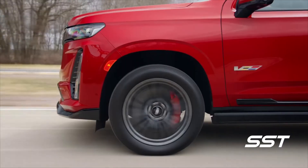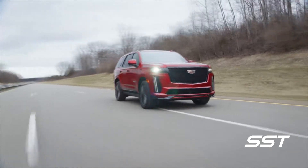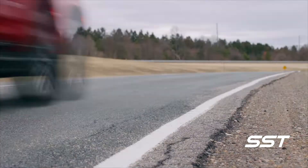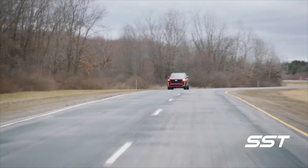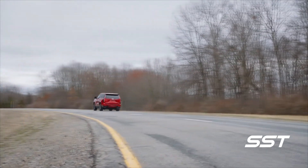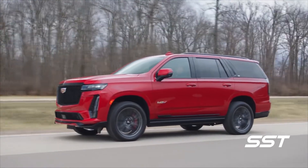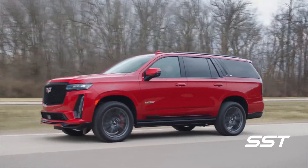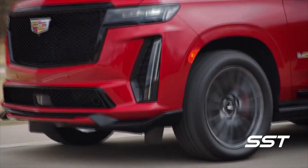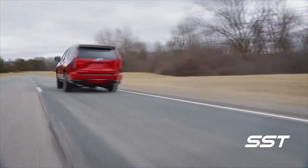It's powered by a supercharged 6.2-liter V8 engine, cranking out 682 horsepower and 653 pound-feet of torque. It spits, it snarls, and it growls, giving you an experience you'll never have in anything powered by electricity alone. The engine is hand-assembled in Bowling Green, Kentucky, just like the engines in the CT5V Blackwing and the Corvette.